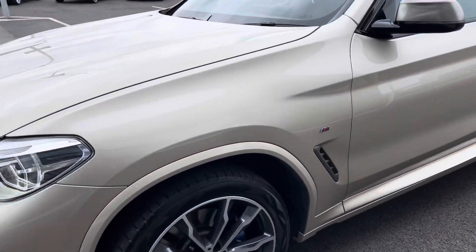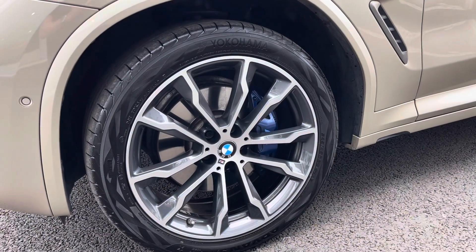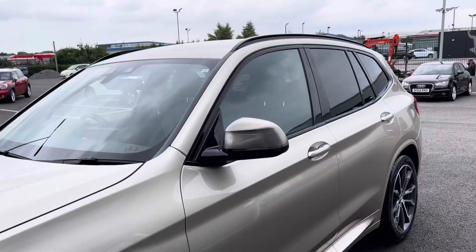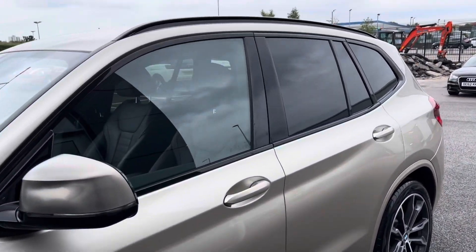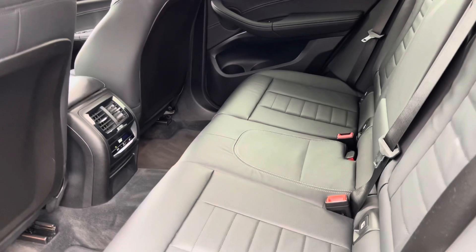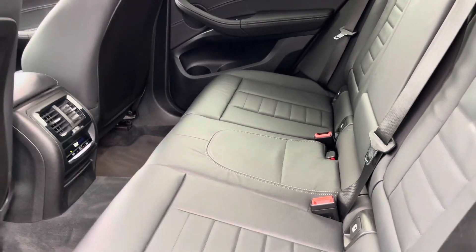At the front you can see the iconic BMW grille. Moving over to the passenger side, you've got the fantastic two-tone alloy wheels, which are in great condition. The same can be said about the tires, and you've got roof bars along the top and tinted black rear windows, which gives your passengers an extra level of privacy.